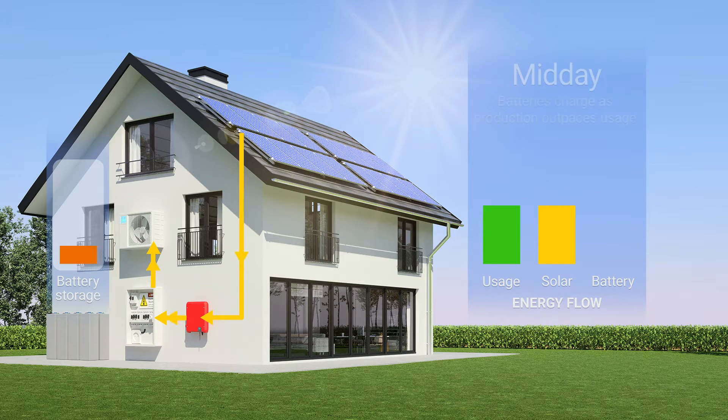At midday, the sun is high in the sky and the solar panels hit their maximum output. This is also when energy needs are lowest, as most family members are out. Surplus energy is sent to charge the batteries. This is also a good time to operate energy-hungry appliances, such as an air conditioner or washing machine.